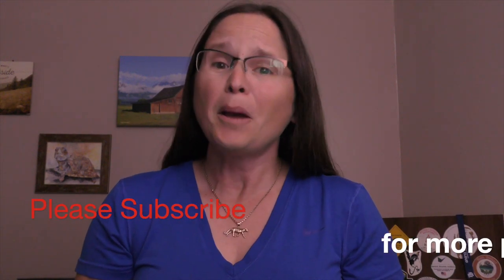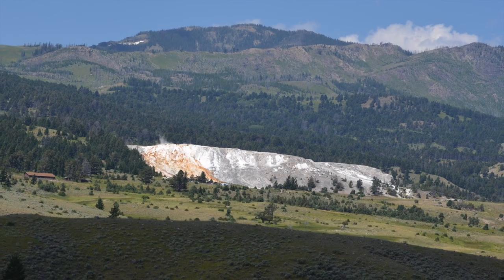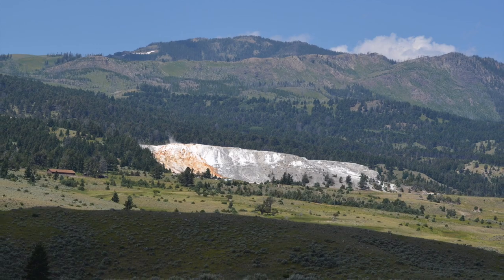Hi everybody! You're watching a Happy Trails Hiking Park Travel Tips video. Today we'll be bringing you tips from Mammoth Hot Springs in Yellowstone National Park.